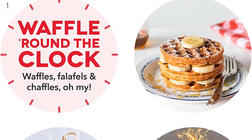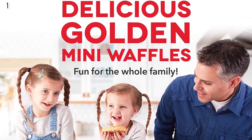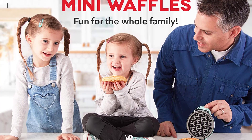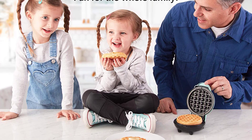Non-stick surfaces make clean up a snap. The perfect wedding or new home gift — the waffle maker's small size takes up little counter space, and its sleek design and trendy color options will match any kitchen decor, so this is the best option for you to buy.